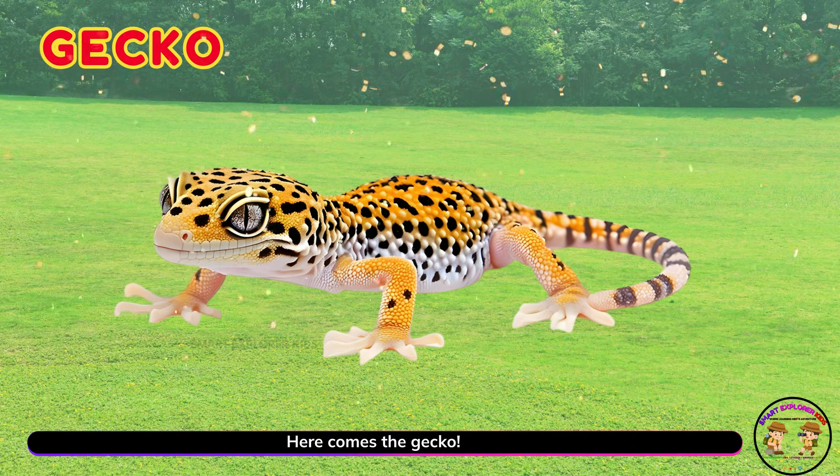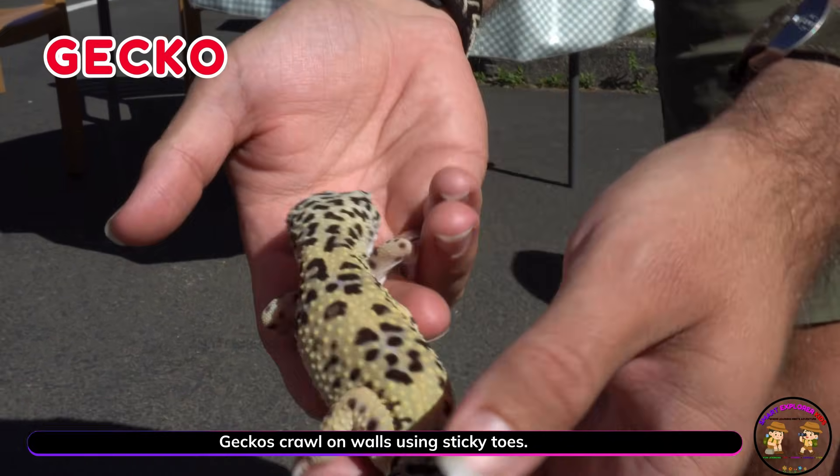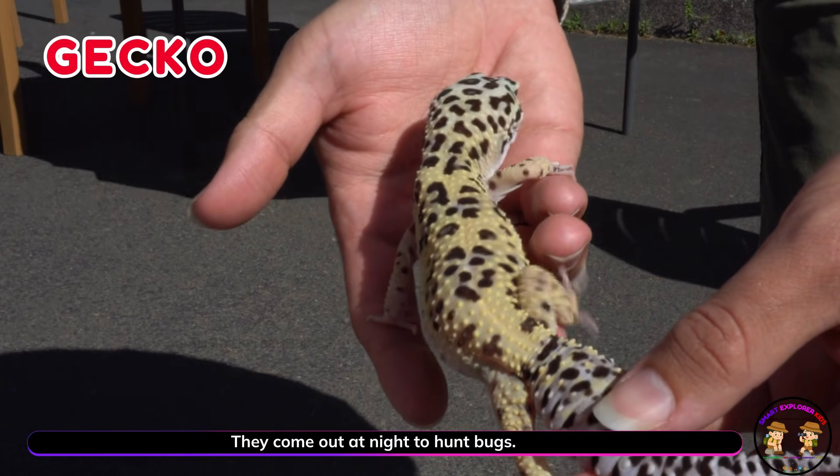Here comes the gecko! Geckos crawl on walls using sticky toes. They come out at night to hunt bugs.